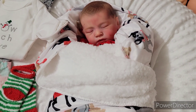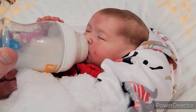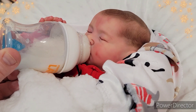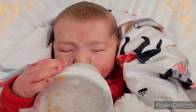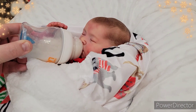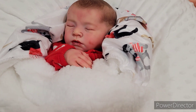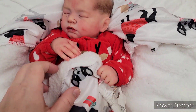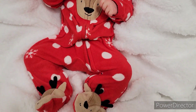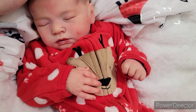Now we just need to get her up. I think we're going to start off with a bottle. Now that she's had her bottle, let's go ahead and get her untucked. Oh my goodness, look at her. There she is — look at those little reindeer feet. Hey there, little baby Holly.